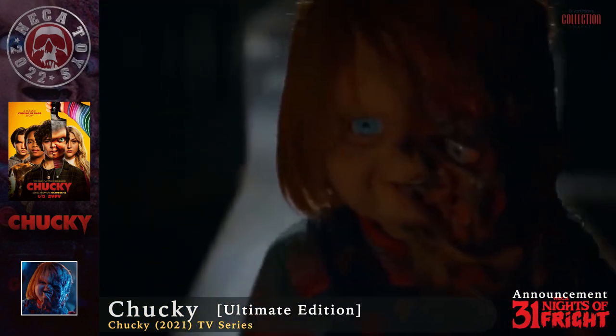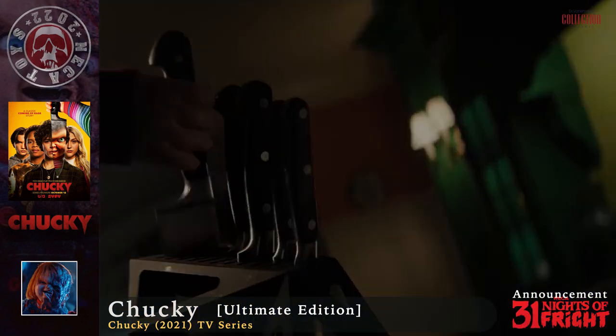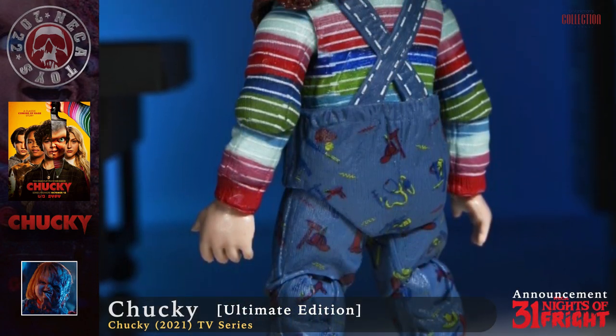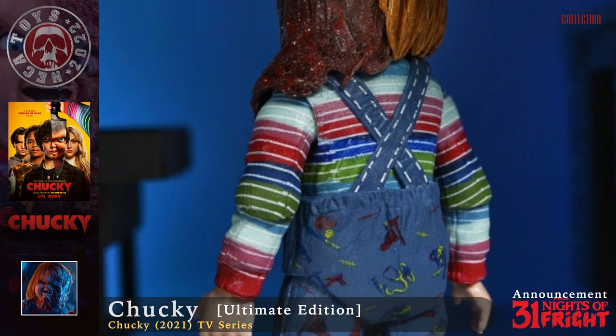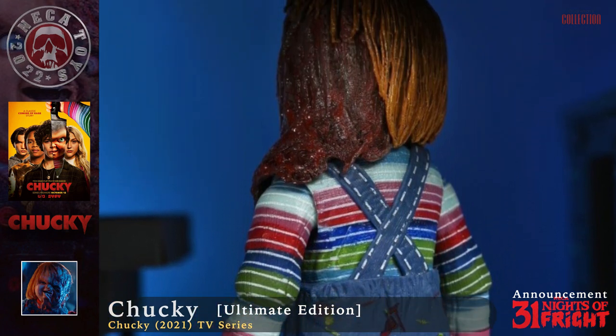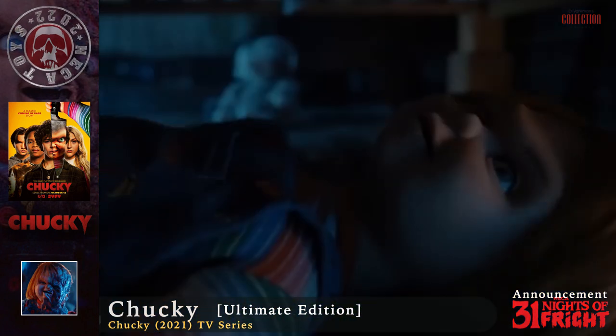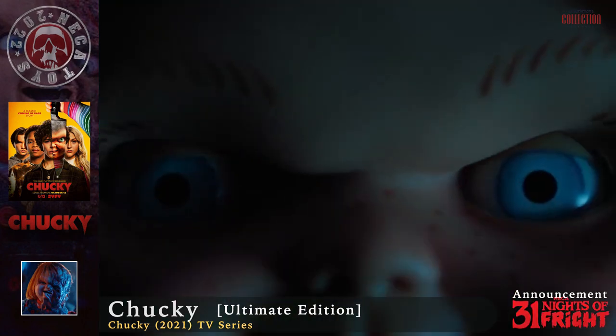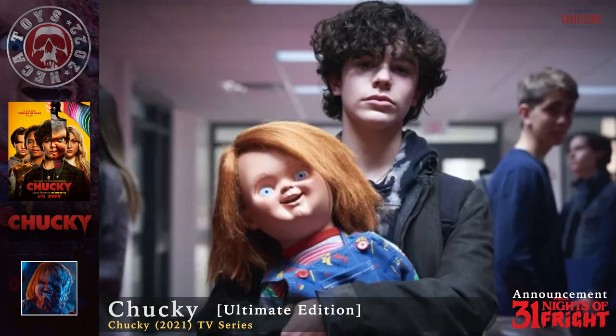It also includes alternate heads and a new set of weapons. The full announcement and pre-orders of the new version of the Chucky figure should follow later this year, featuring more images that reveal more details of the figure and his number of accessories. Since this is the first figure based on the TV series, who knows — maybe we'll also see more.